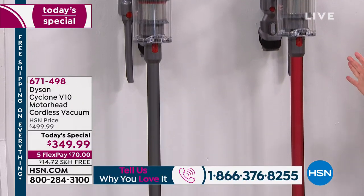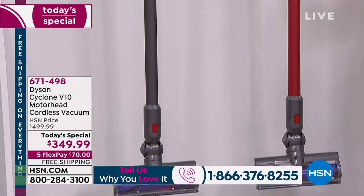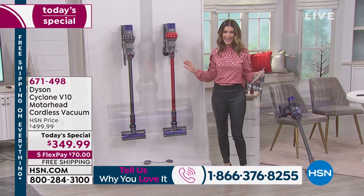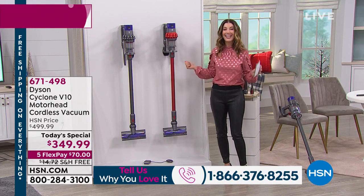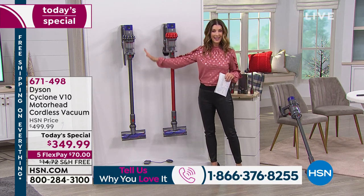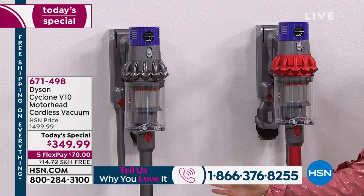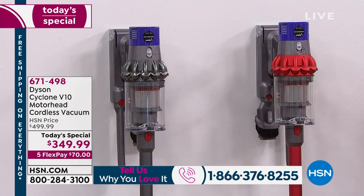This is our most powerful cordless vacuum we've ever offered from Dyson. It's one day only at this incredible price — $150 off. I dare you to compare. If you want the V10, if you've been waiting for a Dyson Today Special here on HSN, today is your day. We've got two great colors — the classic iron color, very sleek and modern, that industrial gray with just a pop of purple.